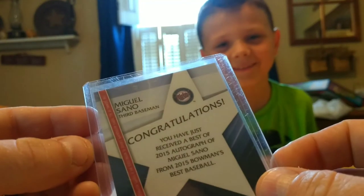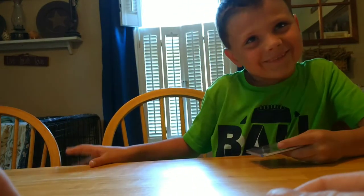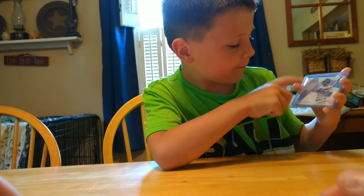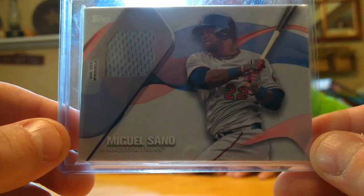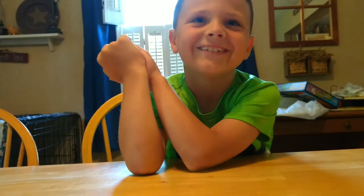For the last one, I got a really special one. I really wanted this one for a long time. It's Miguel Sano's piece of his jersey — a jersey card. Pretty neat. And this one's not numbered either. Well, anyways, that was the video. I hope we win. Thanks for watching.